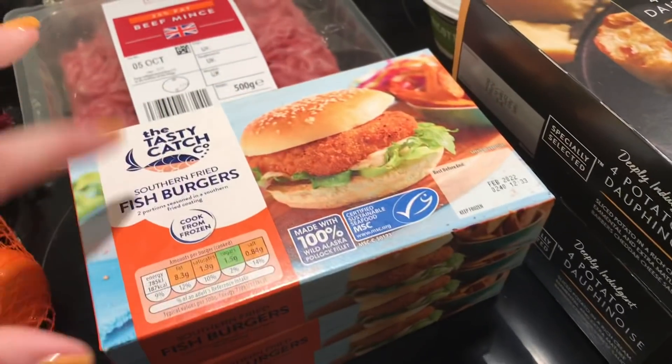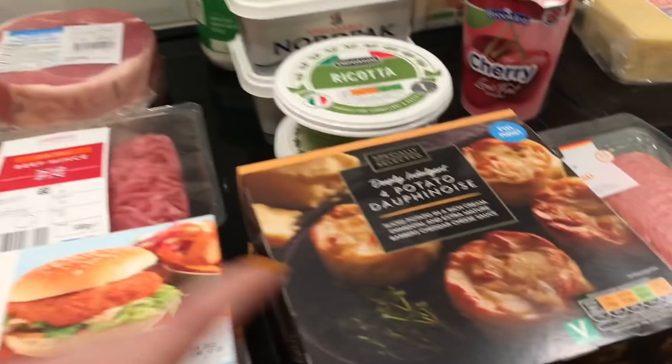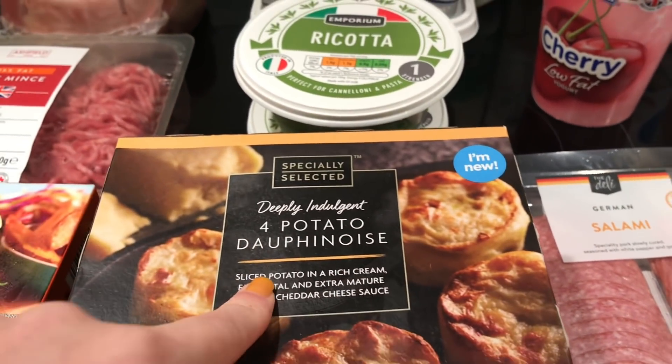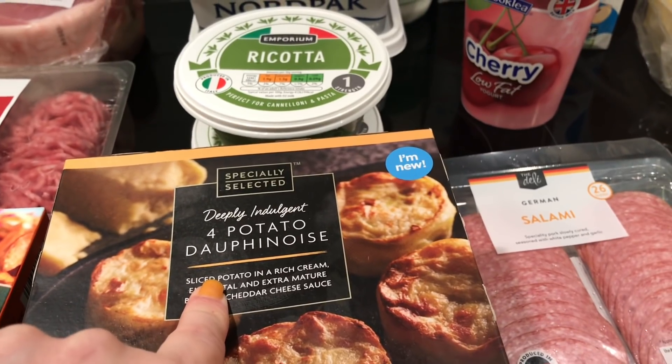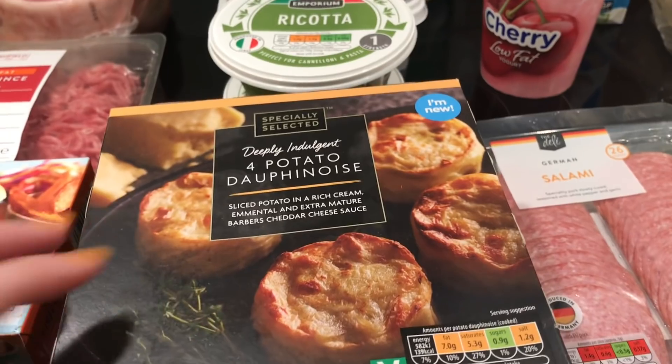We've had these fish burgers before and they are so, so good. These ones say they're new — I've had similar ones before from Asda I think, but they're really, really tasty so I'm hoping these ones are just as nice. I'm sure they are.